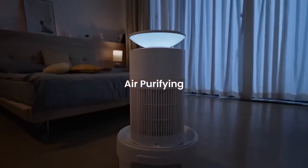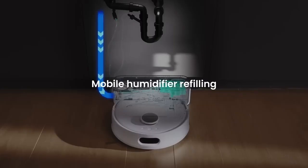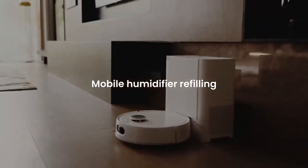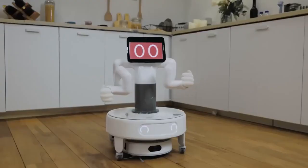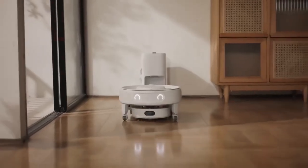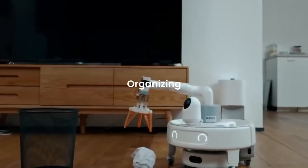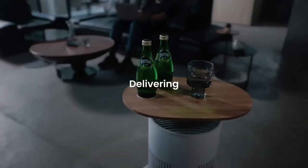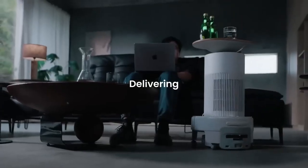Whether it's tidying up, managing schedules, or even providing reminders, the K20 Plus Pro seamlessly integrates into your home. Its sleek design and user-friendly interface make it a standout in the world of smart robotics. Perfect for busy households, the SwitchBot K20 Plus Pro is your ultimate helper, combining innovation and convenience in one intelligent device.